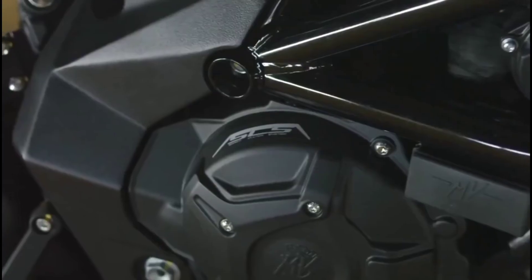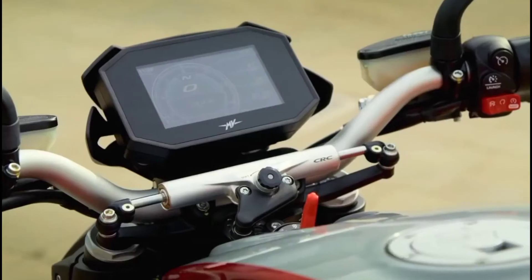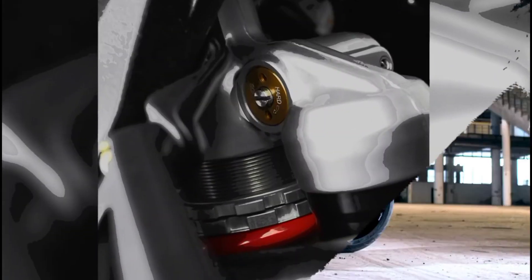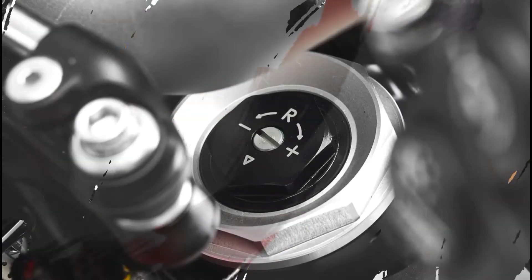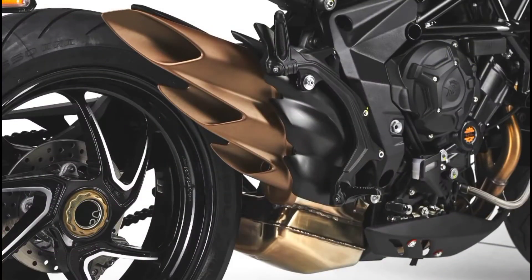Previously we had the MV Agusta Brutale 800 — a bike that had beautiful Italian styling but had some quirks to it. Today we have the new and improved model which still has the same beautiful Italian styling but with a whole lot more features. So in this episode of Beyond the Ride, let's find out if the 2021 MV Agusta Brutale 800 RR SCS is more than just all show, but if it can get up and go.